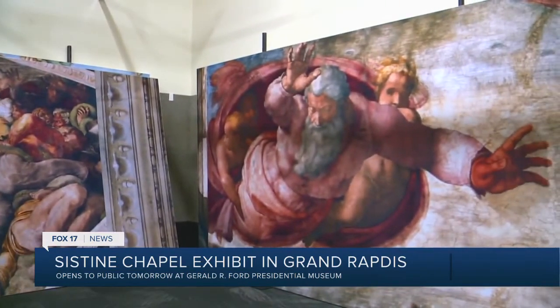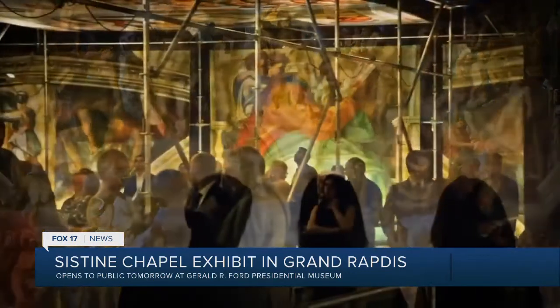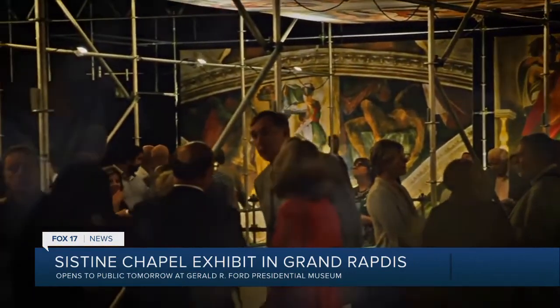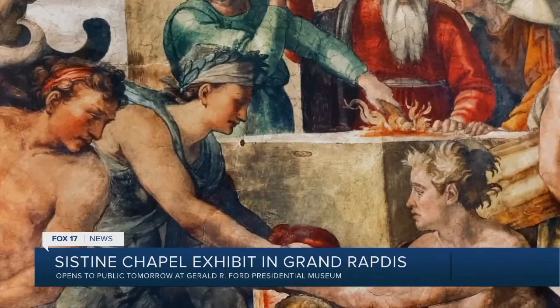Martin Bialis is the CEO of S.E.E. Global Entertainment, running these exhibits all over the world, including this one. He's opening in Grand Rapids, which is a special city to him. Although he's found success as a businessman based out of Europe and L.A., he's coming home to his roots.